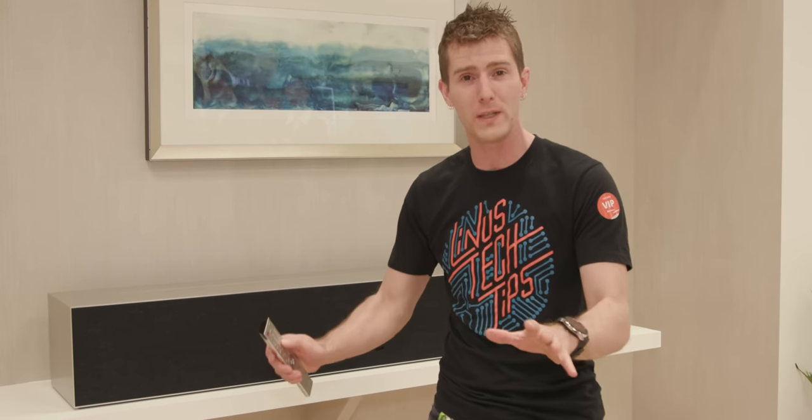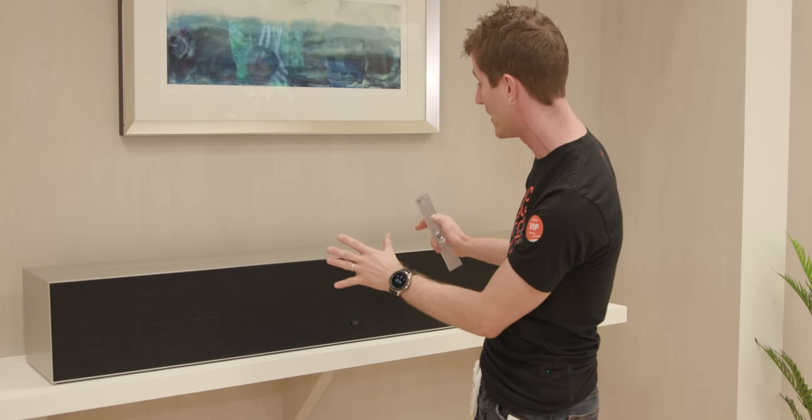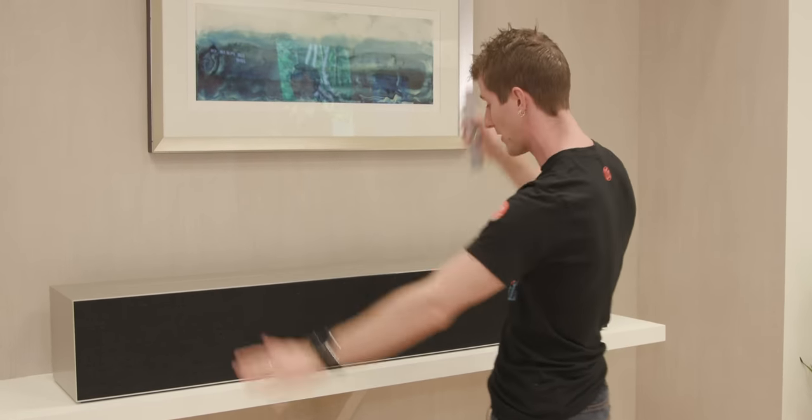So we are here in the LG secret meeting room — whatever it is. This was the only place that we could actually get close to this thing, and it might not look like much. We've got a speaker bar thing here, we've got some art here.